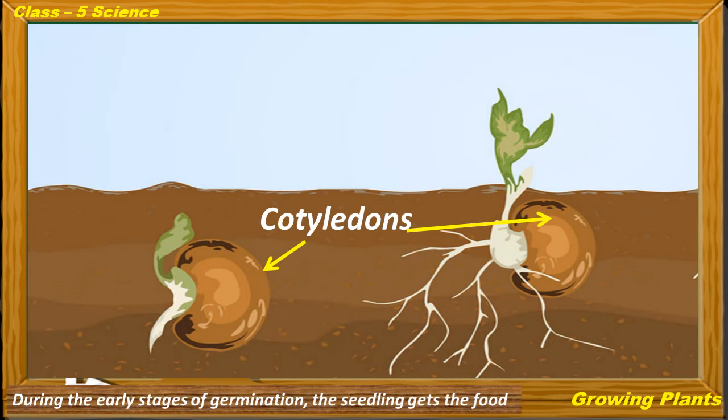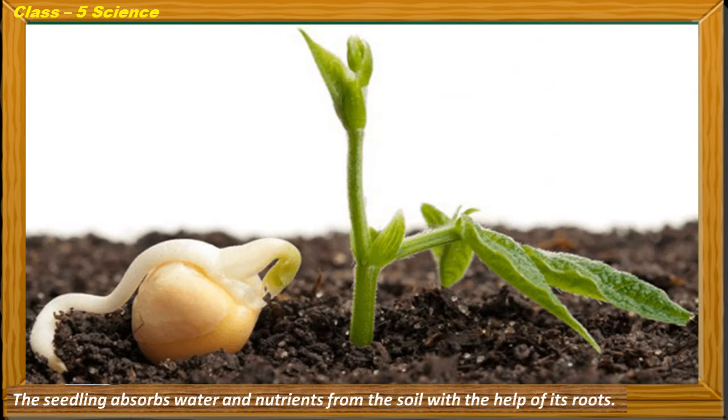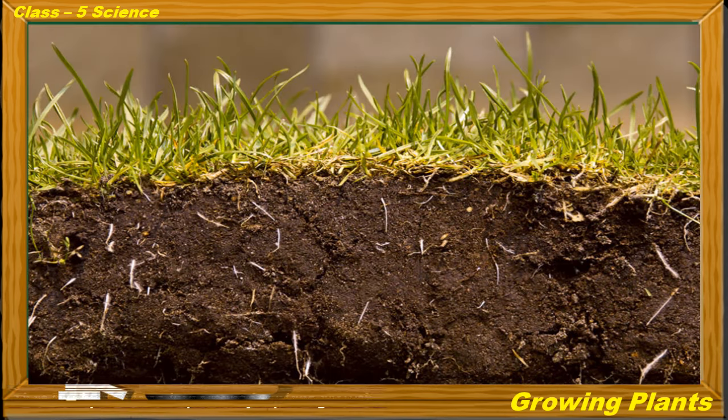During the early stages of germination, the seedling gets the food required for its growth from the cotyledons. After the food stored in the cotyledons has been used up, leaves grow out of the seedling and begin to prepare food. The seedling absorbs water and nutrients from the soil with the help of its roots. Air required for germination also reaches the seed through pores in the soil. The seedling develops leaves and grows into a new plant, which is why soil is so important for plant growth.